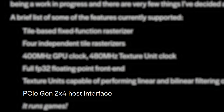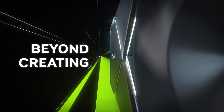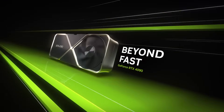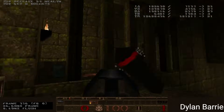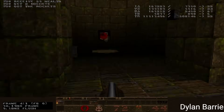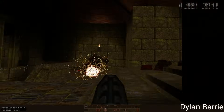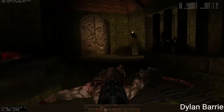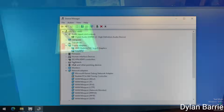Ultimately, the GPU comes with a 400 MHz GPU clock and 480 MHz texture unit clock, PCIe Gen 2 x4 interface, and 4 independent tile rasterizers. So yeah, it obviously won't be challenging Nvidia's 4090 anytime soon, but he can get it to run the Quake time demo at 720p, 44 fps, and he claims there are ways to get it running Quake much faster — apparently he saw some bottlenecks that he can optimize for.